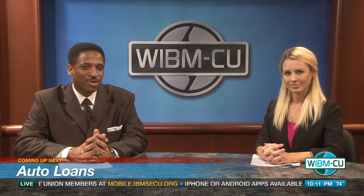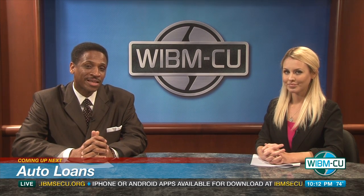Up next, is your car driving you crazy? Well, there's an auto loan that can help you steer clear of high payments and into a new set of wheels. That and more when we return.